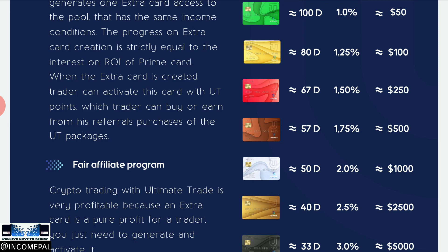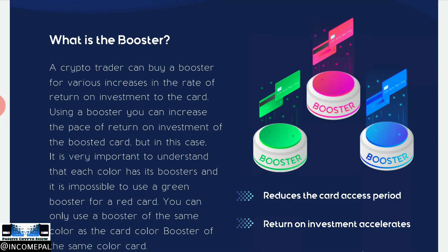Something very unique about this platform that I personally have not come across before is the booster packs. These boosters reduce the card access period and accelerate the return on investment. You purchase additional boosters and, for example, your 1% a day gets boosted by an additional 25% or 50% depending on the booster. It doesn't increase your total ROI, but it speeds up how quickly you receive it — so instead of 100 days you might get it much sooner.